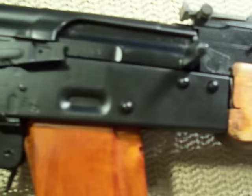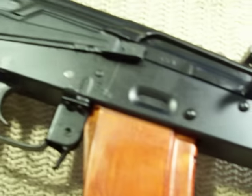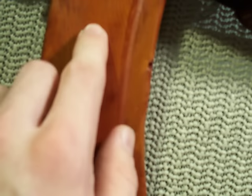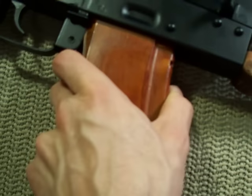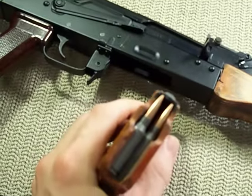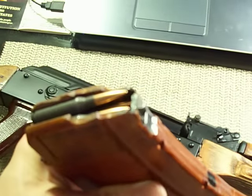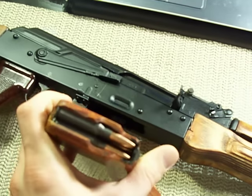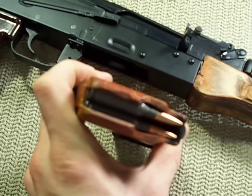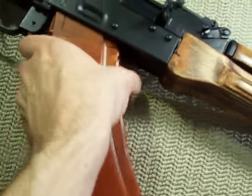Very nice receiver, made by Waffenworks — sometimes you'll find them made by Nodax Pud. Here is an East German Bakelite 30-round magazine. I have some Wolf Military Classic full metal jacket 5.45 — I think it's 59 grain, something like that, I can't remember.